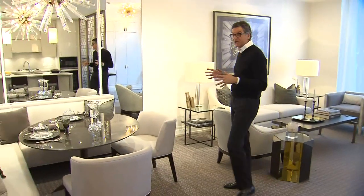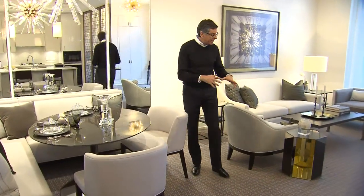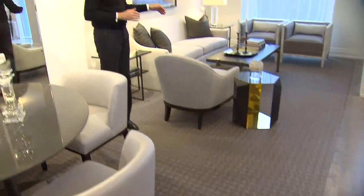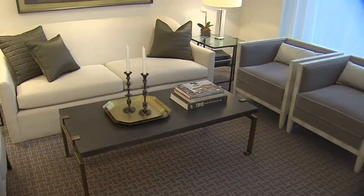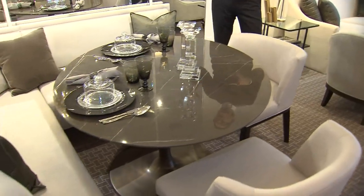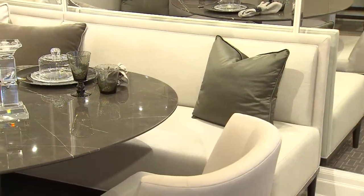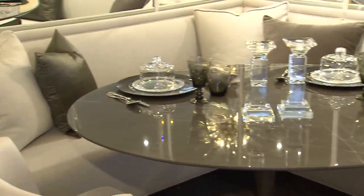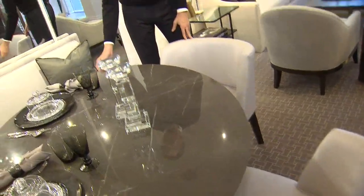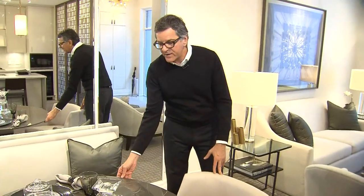Here we are in the living room and dining room — one big space. We unified it with this carpet, which ties the living room and dining room together. In the living room we have the sofa, chairs, coffee table, and a great piece of art. In the dining room, instead of a typical table and chairs, we used a banquette, which adds a lot of seating and softens the space. We did two chairs on this side with the marble dining table — the same marble we used in the foyer.